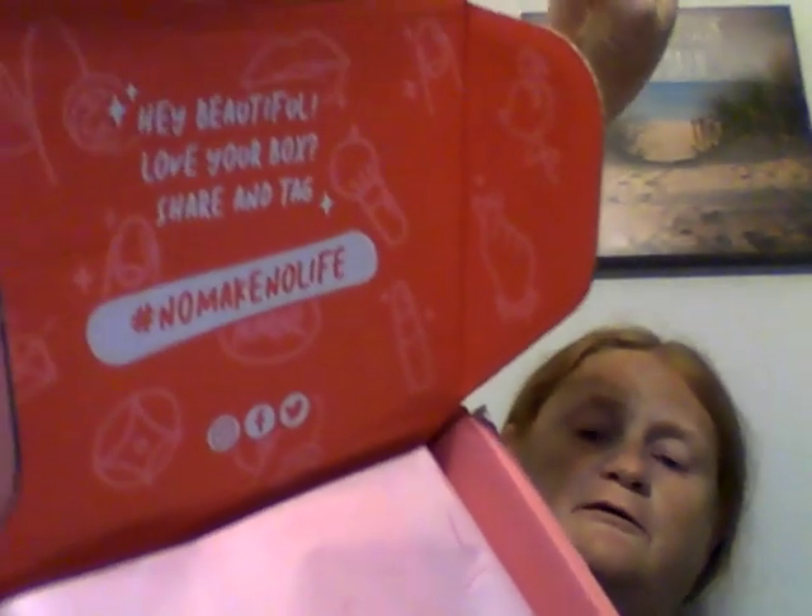No Make No Life is $35 a month with free shipping in the US and all over the world. So let's get into this — it says 'Hey beautiful, love your box, share and tag.' It's pretty inside and pink.